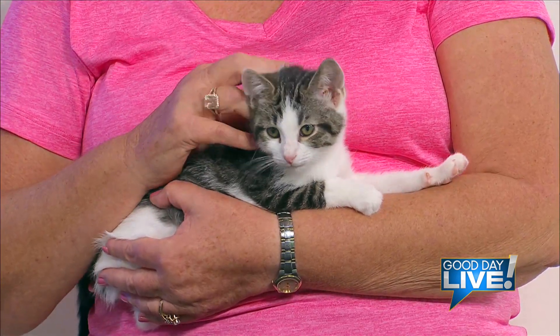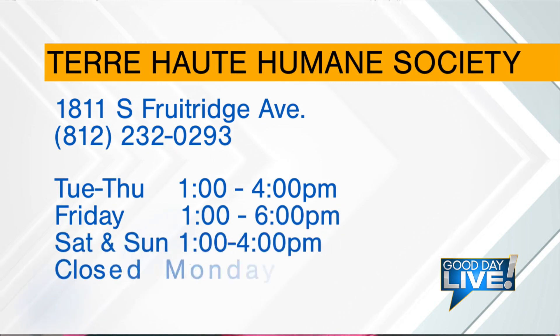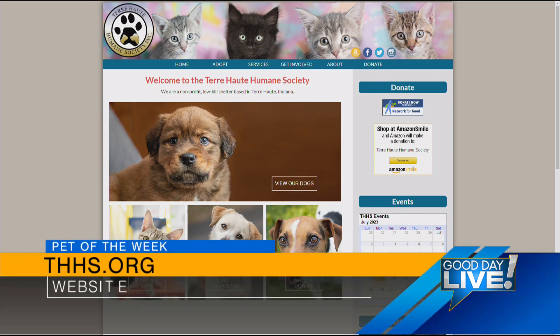But before we run out of time — look at this — Big Boy needs a home. He and all of his litter mates are looking for love and looking for a family. If you have it in your heart to find room for a kitten or cat, the shelter information is on the screen. They're closed today but you can visit tomorrow, and you can visit online anytime at THHS.org.